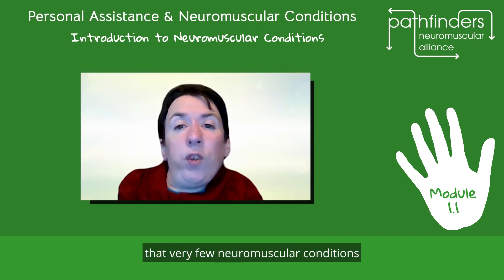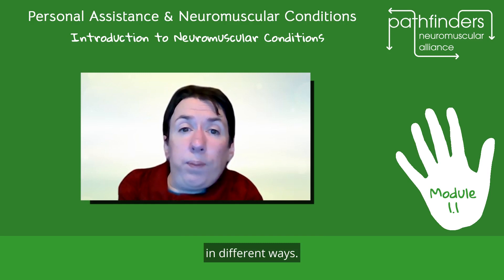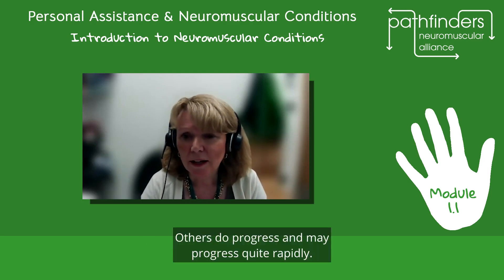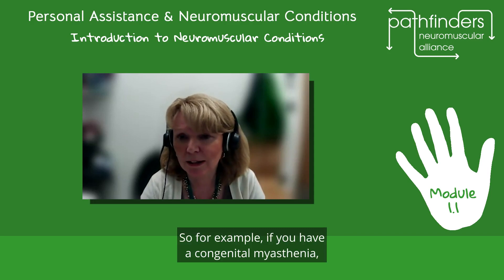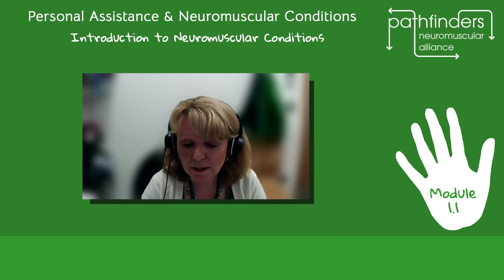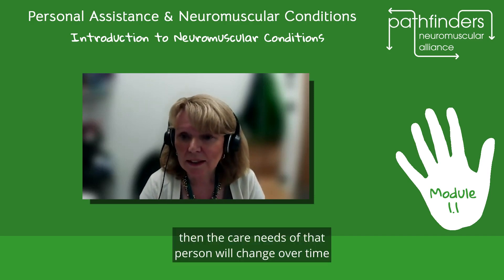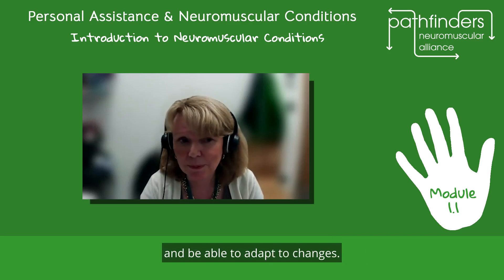It's also important to note that very few neuromuscular conditions cause a loss of sensation — only loss of movement. Different neuromuscular conditions also progress in different ways. Some can be very stable and not change much at all over time. Others do progress, and may progress quite rapidly. There are also conditions that fluctuate — for example, if you have a congenital myasthenia, a disorder of the neuromuscular junction, you may be better in the morning than in the evening because of fatigability. If a condition is progressing, the care needs of that person will change over time, and the PA may need to be aware of that and adapt to changes.